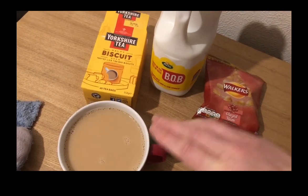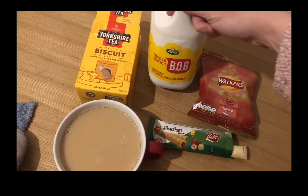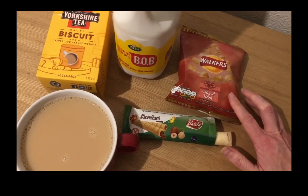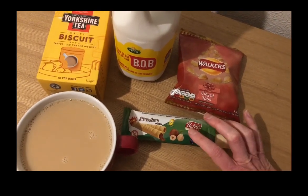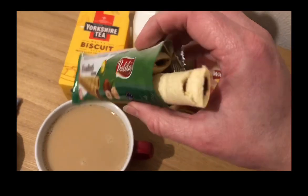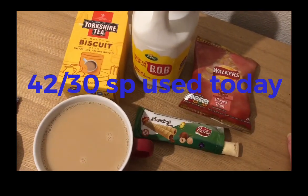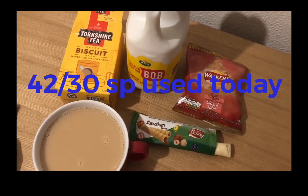These are my evening snacks. I'm having a Yorkshire Tea biscuit brew with 100 ml of Arla Best of Both milk, so that's one SmartPoint. I've got some Walker's glazed ham crisps from the Christmas multi-pack, which is four SmartPoints. And I've got some hazelnut cream biscuit things — like puff corn — got those from Home Bargains, and that's three SmartPoints for a pack. So I'm ending the day on 42 SmartPoints. Thank you for tuning in, goodbye!